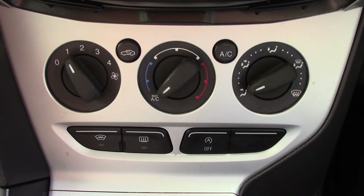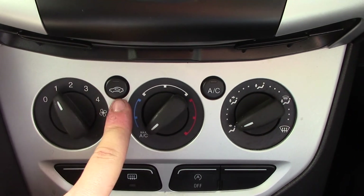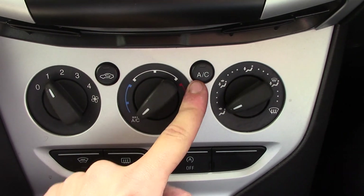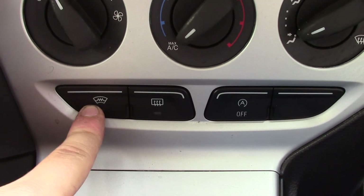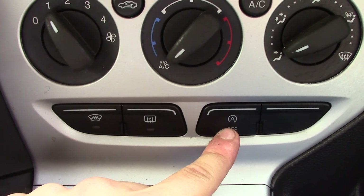Below that you've got the aircon unit, which has your fan speed, circulation, temperature, aircon and direction controls. You've also got some buttons down here for the heated front screen, rear demister and auto stop-start.